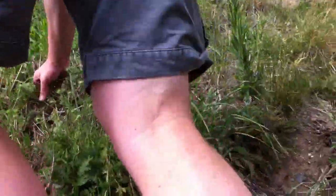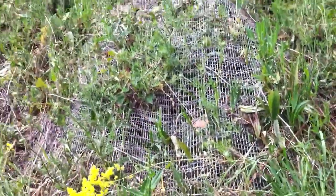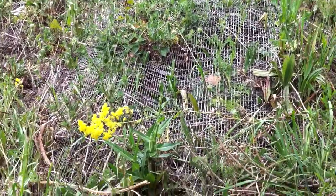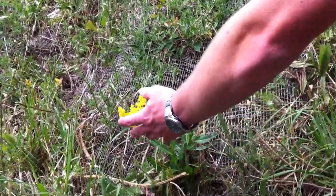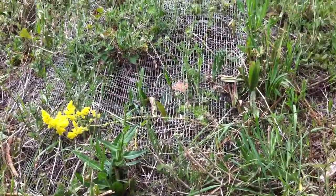Sorry about the wobbly camera work here folks, but this hill is pretty steep. We're not necessarily advocating that you all go clambering up here by the way. We're just illustrating that there's a lot of biodiversity in the city centre, if you look — and climb.